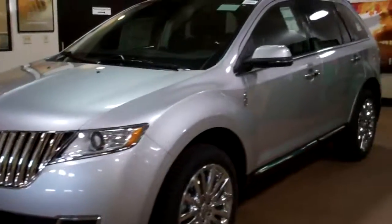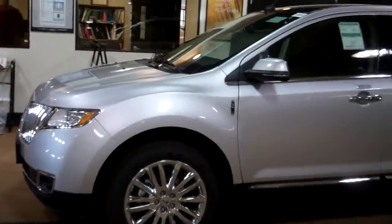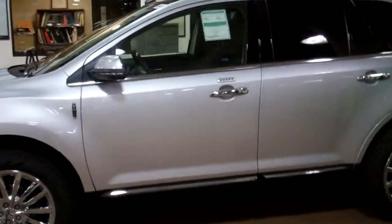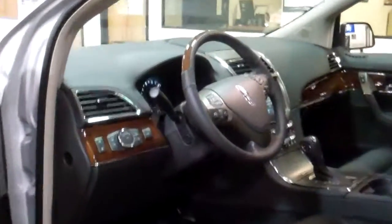It is the best in fuel class and it gets 28 miles to the gallon highway. We also have the all-new heated steering wheel with all leather seats. Heating and cooling seats are standard with the MyFordTouch Lincoln system.